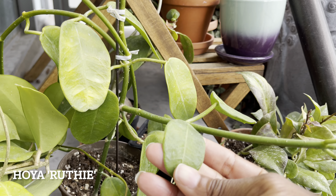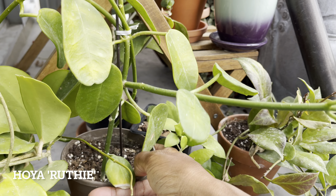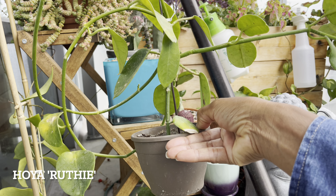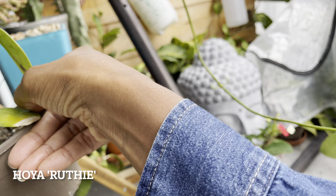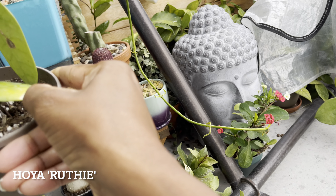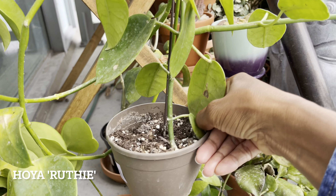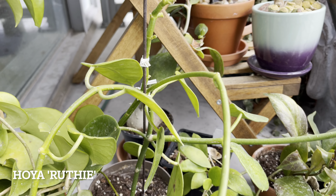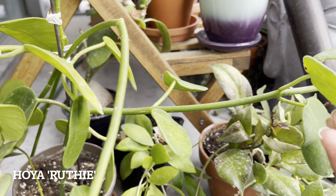Hi plant friends, it's the end of summer Hoya tour. This summer I decided to keep almost all my Hoyas on the balcony where they're getting a lot of sun. Some of these Hoyas are getting about 5 hours of direct sun each day. I definitely don't recommend that for the Hoyas — I find that they actually prefer bright indirect light.